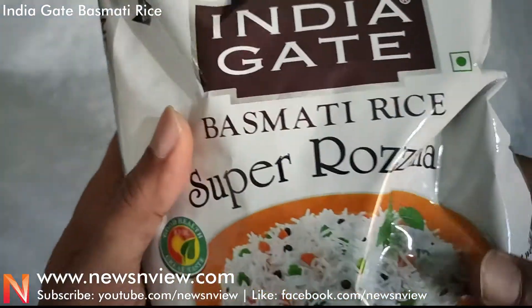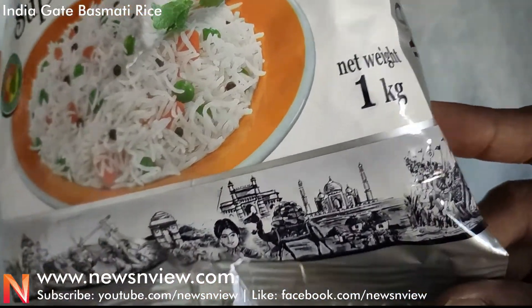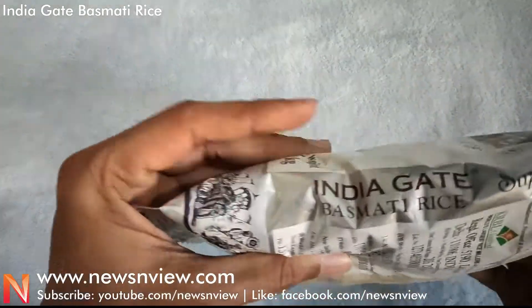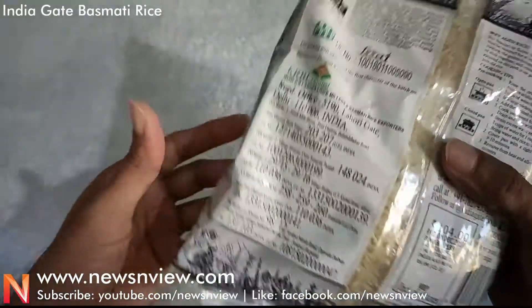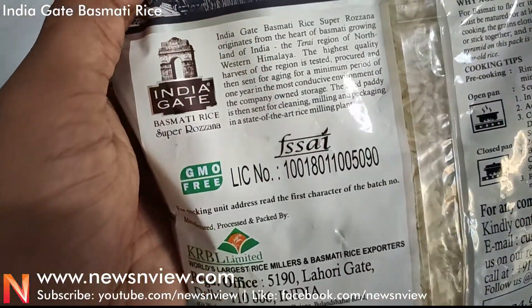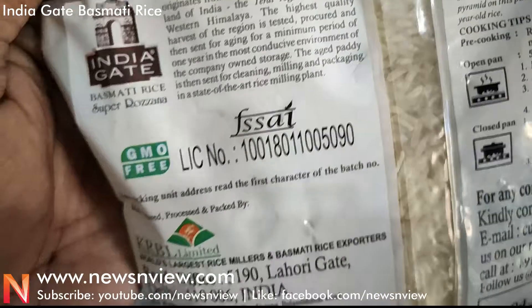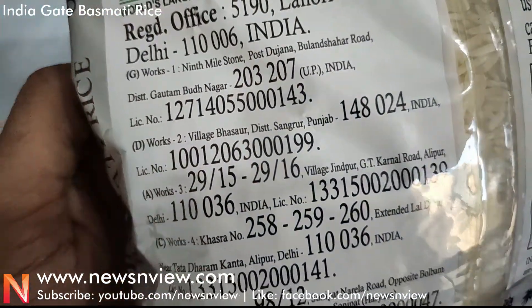Here is the India Gate branding, and this is aged rice — aged rice is important. The net weight is one kg, so this is a one kg packet. On the side, the India Gate branding is also shown, and a description is given explaining why India Gate Basmati Rice is so popular. It's a perfect fit for everyday consumption.